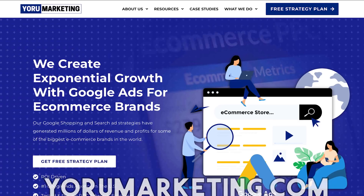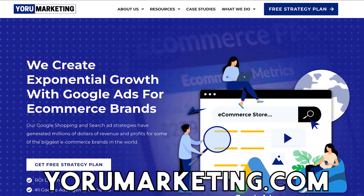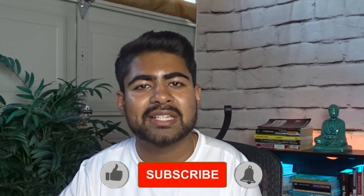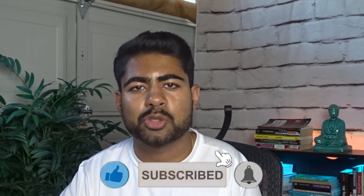If you're doing $30,000 or more in sales and want to take your e-commerce brand to the next level, go to my website yourmarketing.com and book a free call to see how I can help. If you found value in this video, destroy that like button and subscribe button, and I'll see you in my next video.